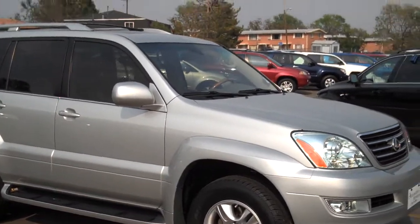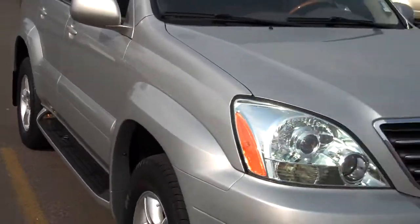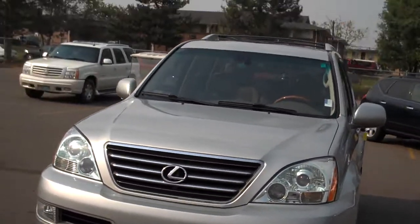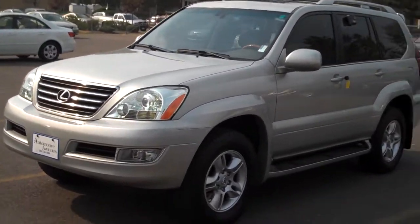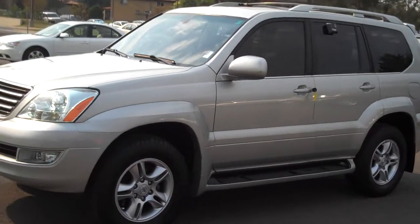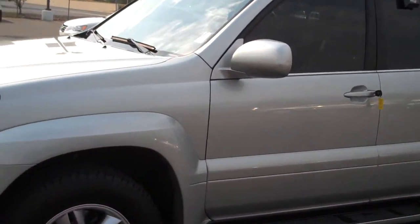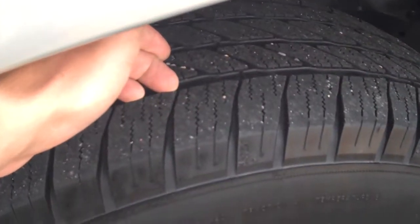This is a 2004 Lexus GX 470. I'll walk you around the vehicle and show it to you. Silver outside — it kind of has a green tint to the paint; you can see it when the sun hits it just right. Alloy wheels, running boards, roof rack, fog lights. This guy got every option available. Good rubber, Michelin tires.